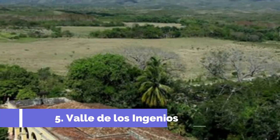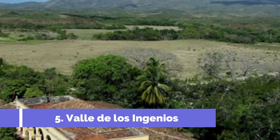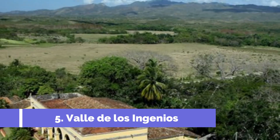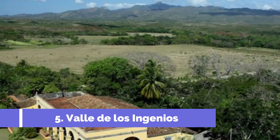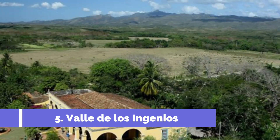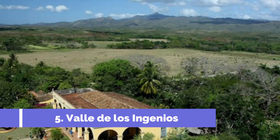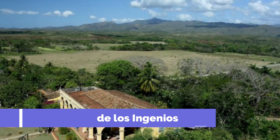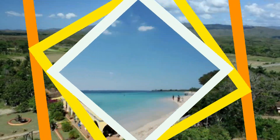Number five: Valle de los Ingenios. Valle de los Ingenios, located near the charming colonial town of Trinidad in Cuba, is a must-visit destination for travelers seeking a glimpse into the island's history and natural beauty. This UNESCO World Heritage Site offers a fascinating insight into the region's sugar industry during the 18th and 19th centuries.